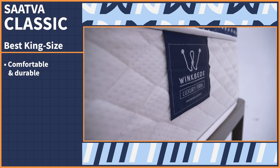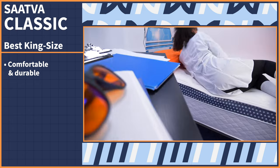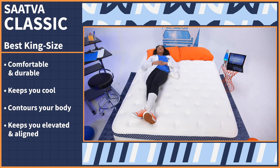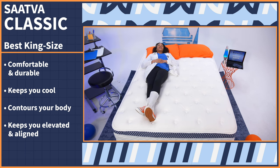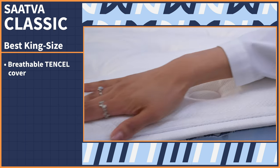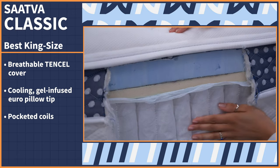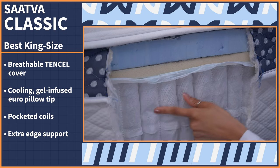Whether you're a starfish sleeper or you and your partner need maximum space, we've picked a king-size mattress with royalty-level comfort: the WinkBed. It was made with comfort and durability in mind — every layer was designed to keep you cool, contour your body, and keep you elevated and aligned for your healthiest sleep. It comes with a breathable tensile cover, a cooling gel-infused Euro pillow top, pocketed coils, and extra edge support.